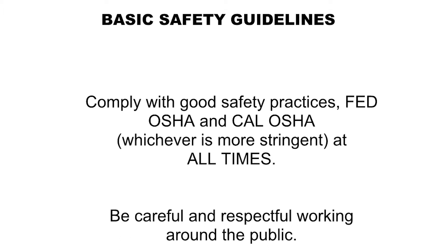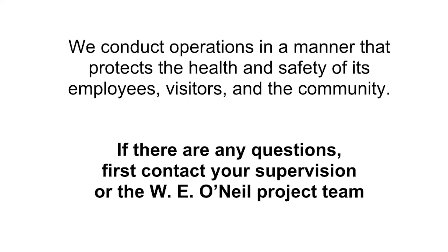Basic Safety Guidelines: Comply with good safety practices — FED, OSHA, and Cal-OSHA — whichever is more stringent, at all times. Be careful and respectful working around the public. We conduct operations in a manner that protects the health and safety of its employees, visitors, and the community. If there are any questions, first contact your supervision or the W.E. O'Neill project team.